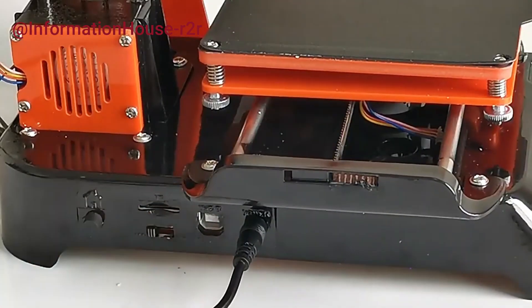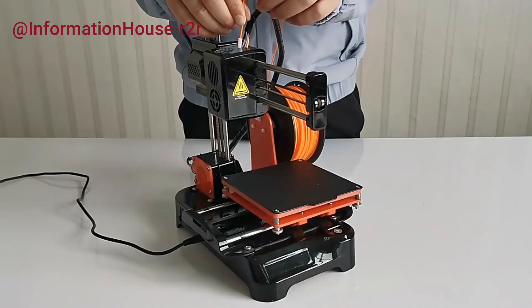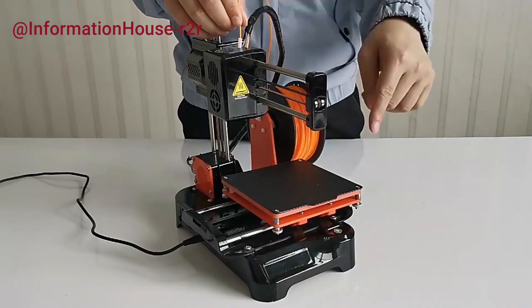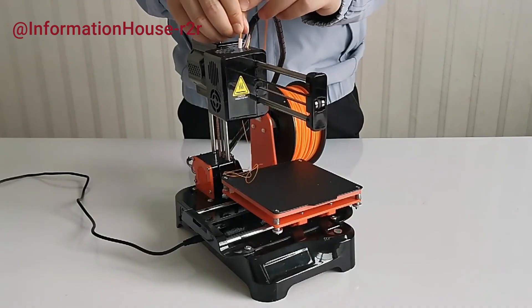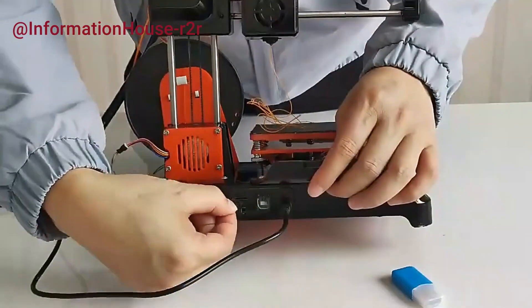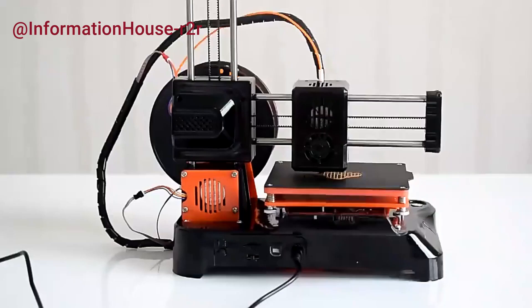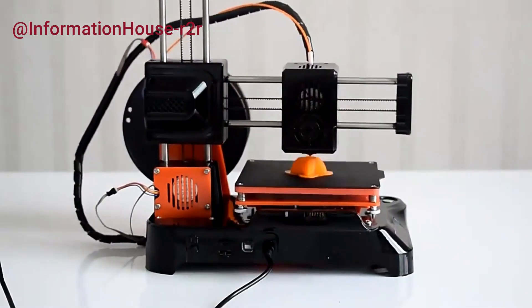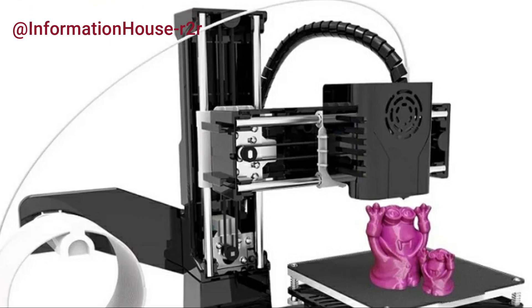The Easy3D K7 is a compact, consumer-grade 3D printer designed for beginners, students, and DIY enthusiasts. Lightweight and quiet, it's ideal for household educational use or creative projects at home. Featuring a one-key print function, it's easy to operate, even for kids, with minimal setup. The K7 comes with its own custom slicing software, EasyWare K7, which includes a unique auto-slice function for seamless preparation of print files.